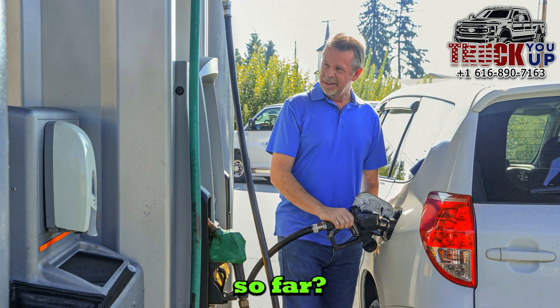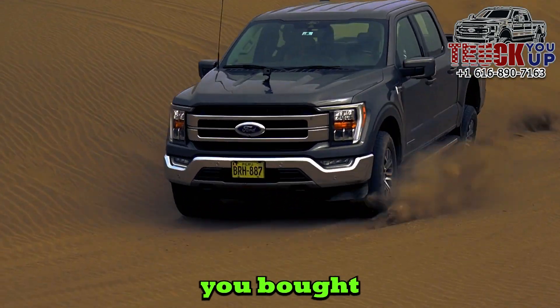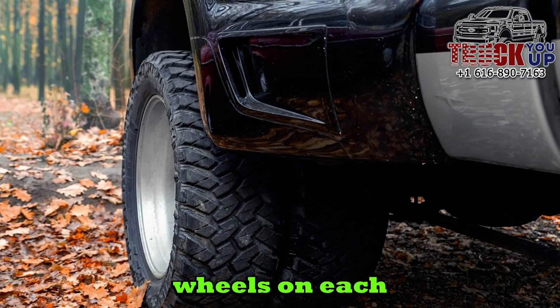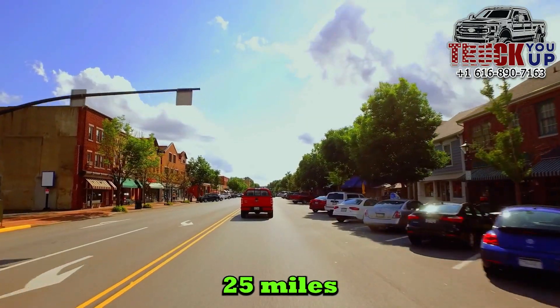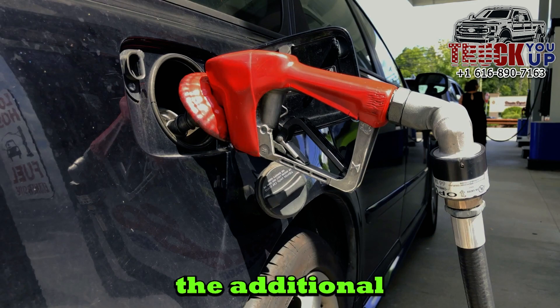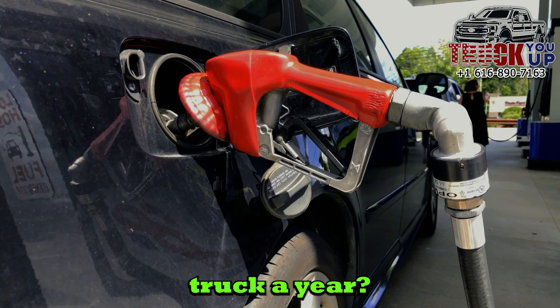But what would happen if instead of buying a Ford F-150, you bought a Dually? A Dually pickup truck is a heavy-duty truck that has two rear wheels on each side of the axle instead of one. That means more drag and lower gas mileage. Now that 25 miles per gallon drops to 15 miles per gallon — what would be the additional cost of fueling that bigger, heavier, lower gas mileage truck a year?